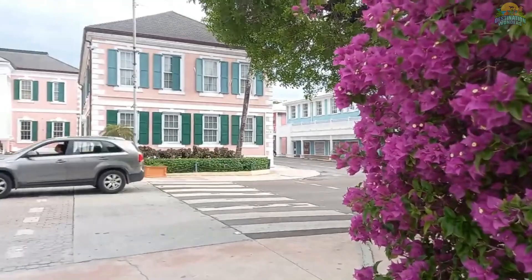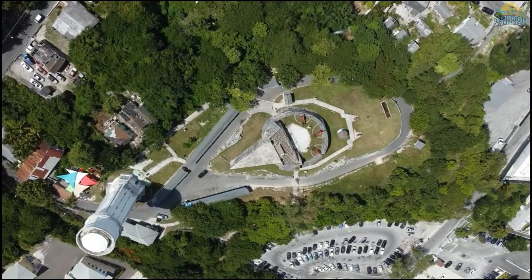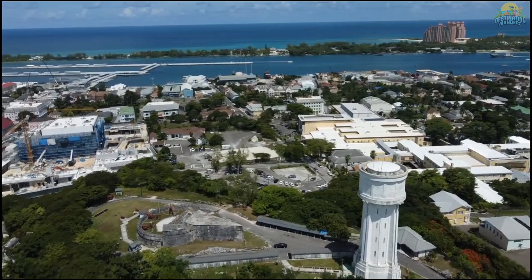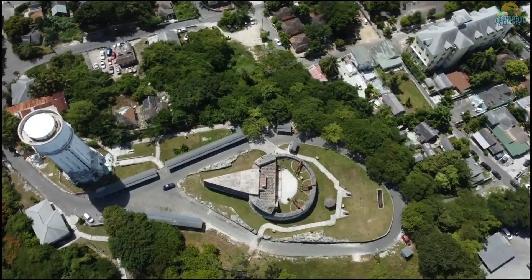Number 7: Visit Fort Fincastle and the Water Tower in Nassau. Fort Fincastle and the Water Tower are must-visit landmarks for those interested in the city's rich history. Built in 1793 to protect the port from pirates, Fort Fincastle boasts a unique star-shaped design with six bastions, while the Water Tower, built in 1928, offers a 360-degree view of Nassau and was originally used to provide the city with water. These landmarks provide a gateway to explore other historical sites, such as Fort Charlotte and St. Andrews Presbyterian Church. Don't miss the chance to delve into the history of Nassau and enjoy stunning views of the city.